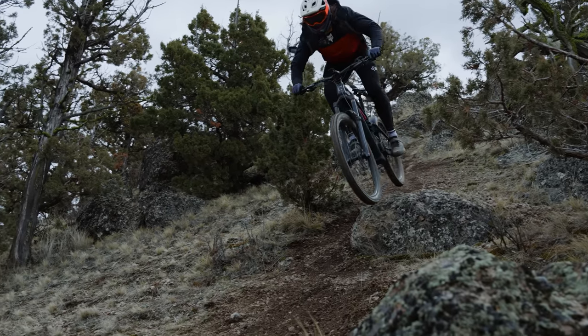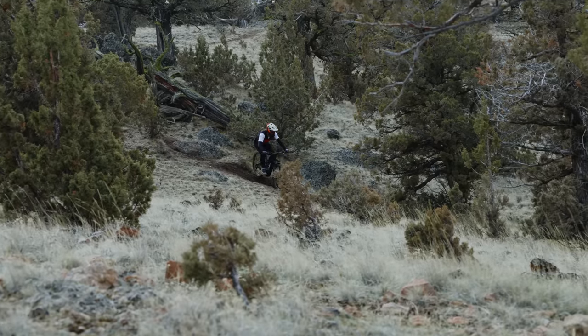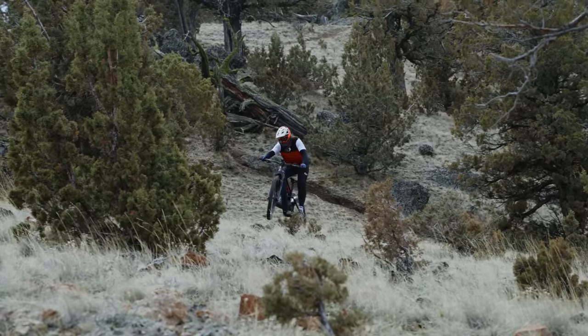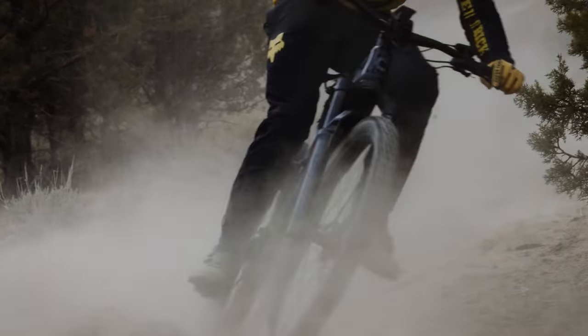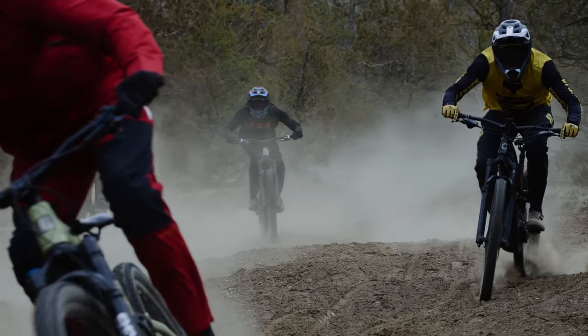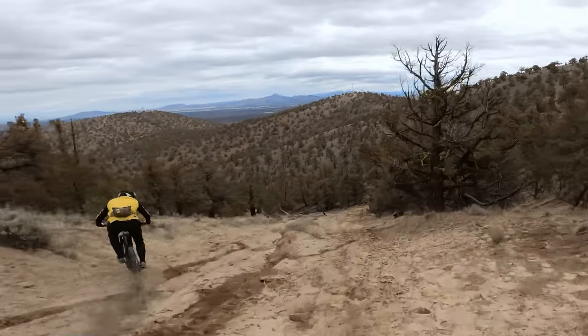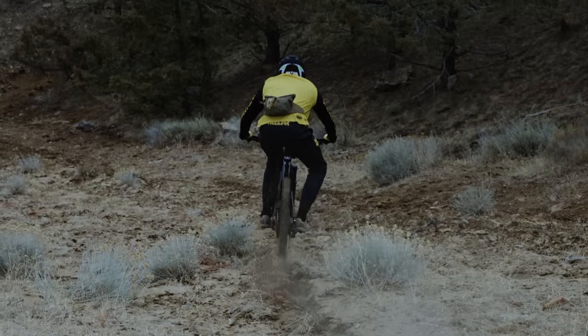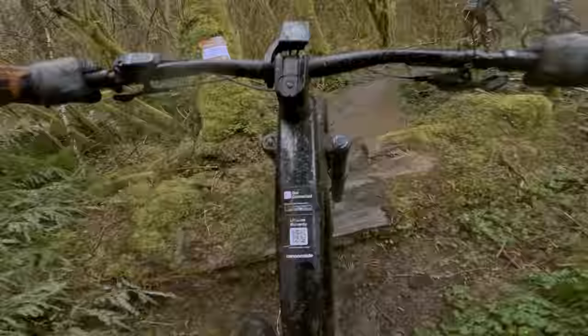In desert trails and rocks, the Cannondale felt confidence-inspiring and fast — the length gives it great stability. However, in the sand pit trying to carve corners, compared to shorter lighter bikes it felt like it would just plow and go straight rather than be fun and active. Some riders prefer that security and stability, but the Cannondale favored plowing over super active playful riding.